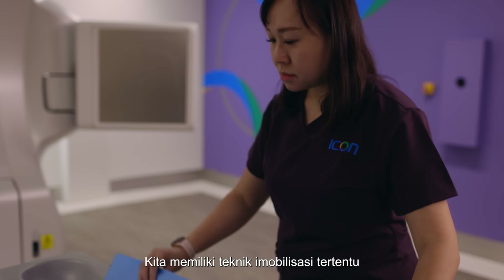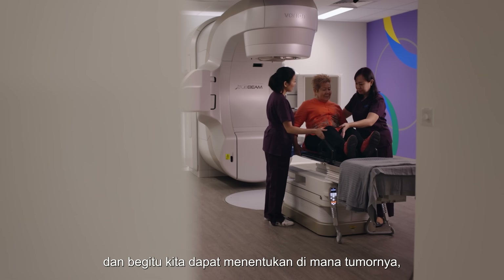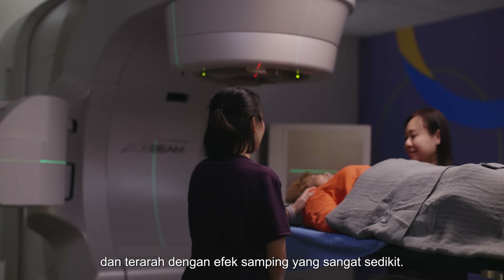We have certain immobilization techniques to stop the liver from moving too much. And once we're able to decide where the tumor is, we can treat the tumor in an accurate and precise manner with very little side effects.